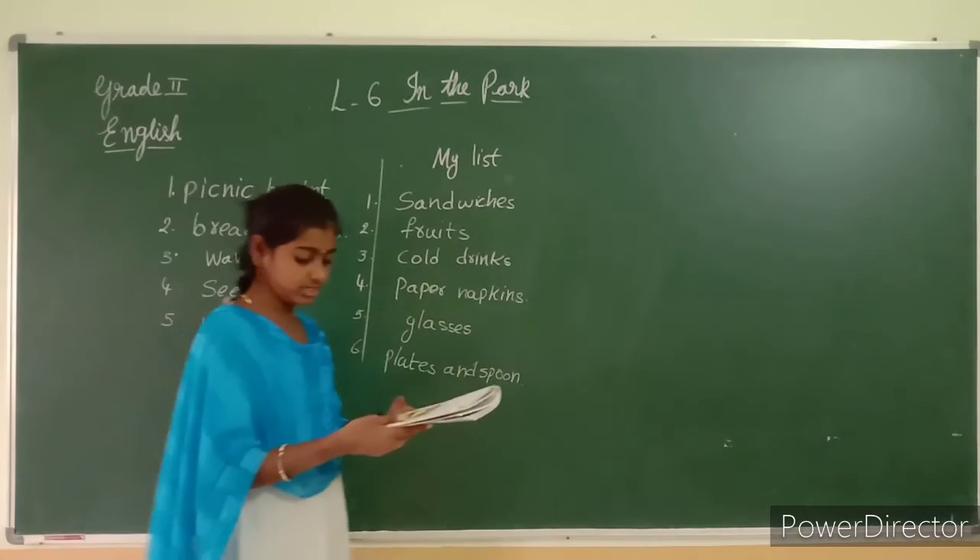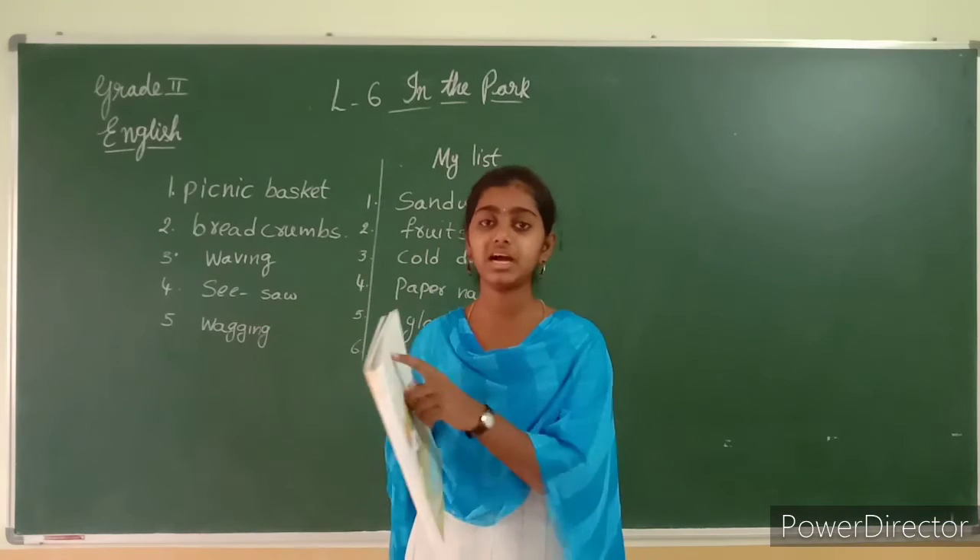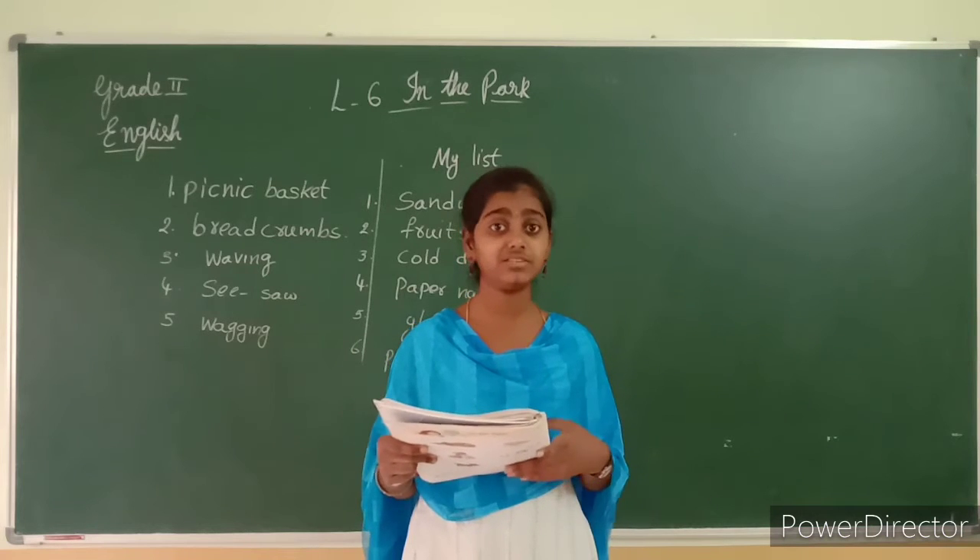Now come to the lesson, children. Come to page number 53. I will read the lesson. Run your finger under the line and listen very carefully.